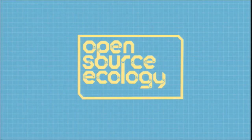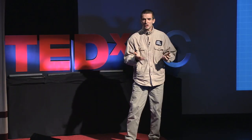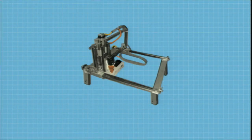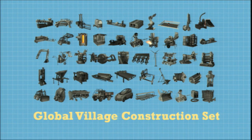I started a group called Open Source Ecology, and we took on a very big, hairy, audacious goal. We've identified the 50 most important machines that allow for modern life to exist — the things we rely on every day, whether we know it or not — everything from a tractor to an oven to a circuit maker. Then we create an open-source DIY version that anyone can build and maintain at a fraction of the cost. We call this the Global Village Construction Set.